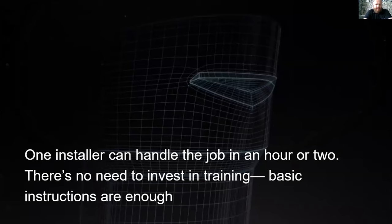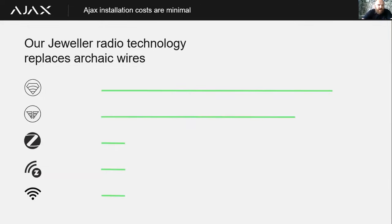Installation costs are minimal. One installer can easily install one of our systems in an average house in an hour or two, with no need for companies to invest in massive training to switch over to the Ajax brand. Basic instruction training is more than enough. Should anything go wrong, all configuration settings can be changed remotely from the company's office after installation. The Jeweler radio technology communicates to devices from the hub, and our Wings protocol communicates from the hub to our motion cams to transmit images.